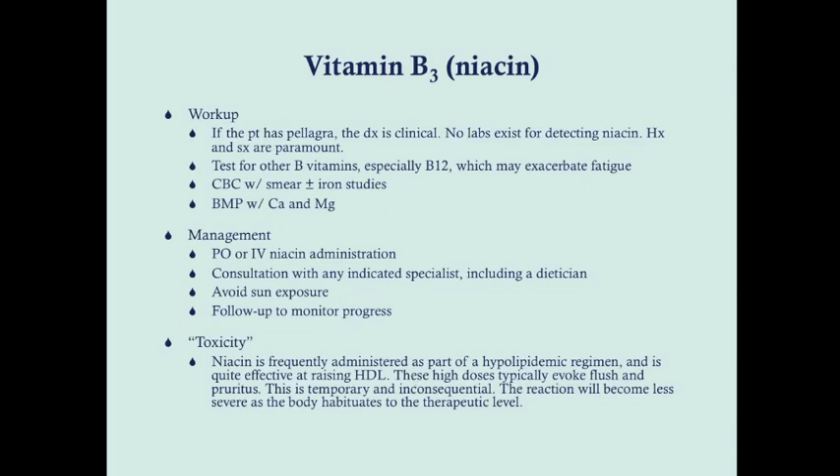For workup, if the patient has pellagra you can really just make a clinical diagnosis — there are no labs for detecting niacin, so history and symptoms are paramount. Testing for other B vitamins is useful, especially vitamin B12 and folate, which can exacerbate fatigue. A CBC with smear is useful: hypersegmented neutrophils and enlarged red blood cells are consistent with folate or B12 deficiency. Iron studies are useful if there's microcytic anemia. Management is niacin administration, with specialist consultation including dermatologist or neurologist depending on symptoms. Avoid sun exposure until the dermatitis resolves, and follow up to monitor progress.